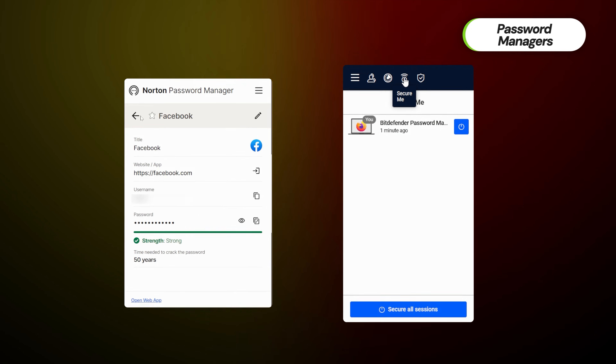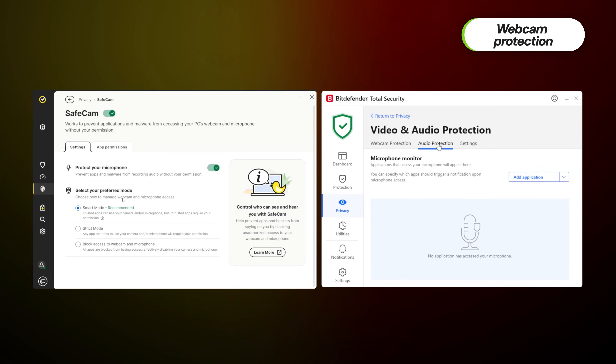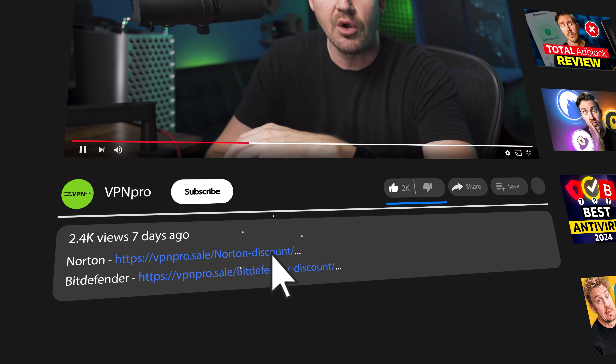One more noteworthy common feature is SafeCam. This one ensures that no apps or websites spy on me through my camera — that's great because this is my bedroom, so this feature will not give access to any third party trying to do so. If you want to grab either Bitdefender or Norton for some of those features, check out the links in the description below for a special discount.